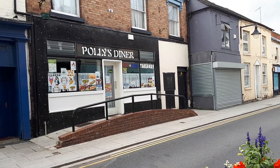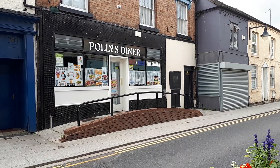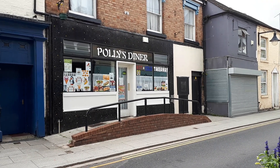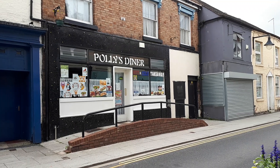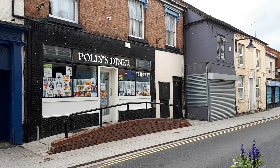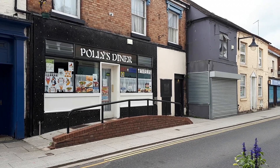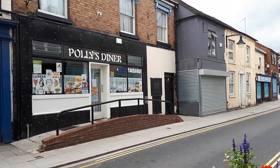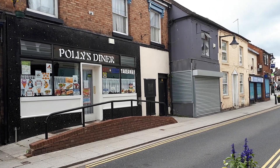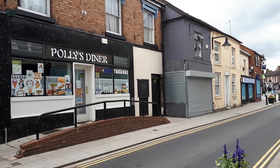And here we have Polly's Diner — I've actually visited here once and had a meal. Breakfast it was. Really good, really enjoyed it — a nice little place, friendly atmosphere, enjoyed the food I had. I should probably make the effort to visit here again sometime when I've got the money for it.